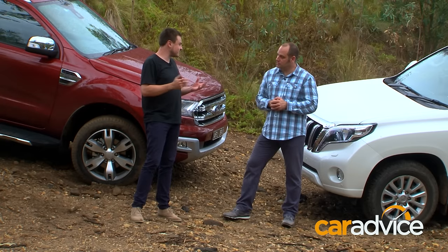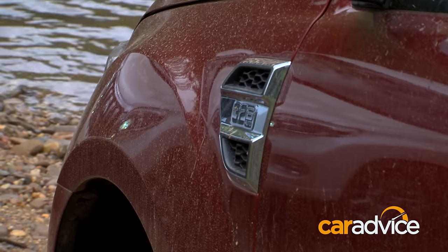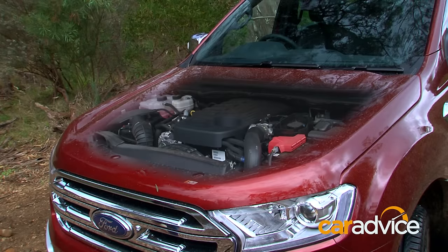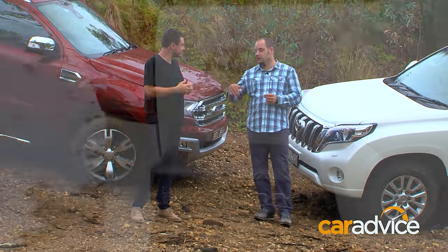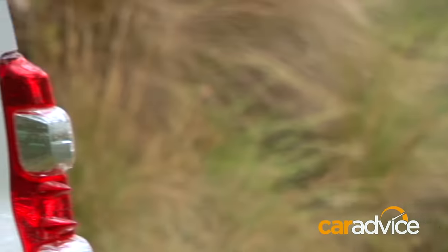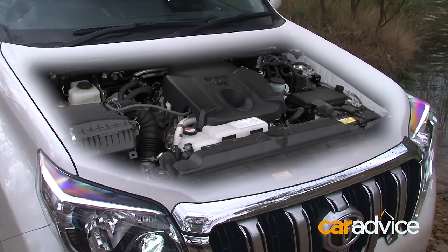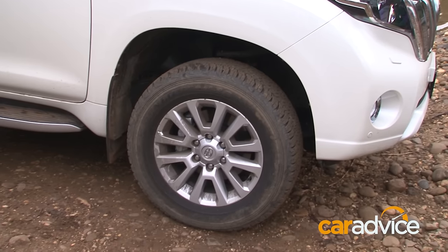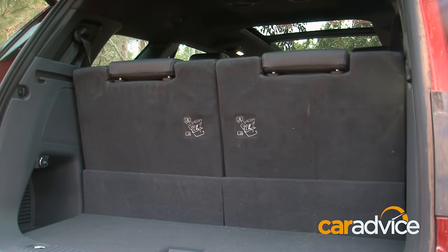This Everest is the top-spec Titanium, priced at just under $77,000. It features a 3.2-litre five-cylinder diesel engine making 143 kilowatts of power and 470 newton-metres of torque. On the other side, we've got the VX Prado — the penultimate model in the range — with a slightly smaller 2.8-litre turbo diesel making 130 kilowatts and 450 newton-metres. Both have six-speed automatic transmissions, constant all-wheel drive, seven seats, and weigh a little over two tonnes.